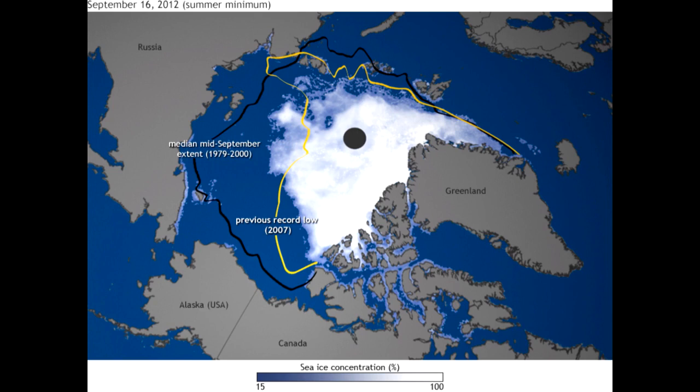We've all seen this picture — it's been shown several times during this meeting — and it shows the most extreme summer retreat that's occurred so far in 2012. We see the difference between that and the black line, which is the way the summer sea ice used to be.